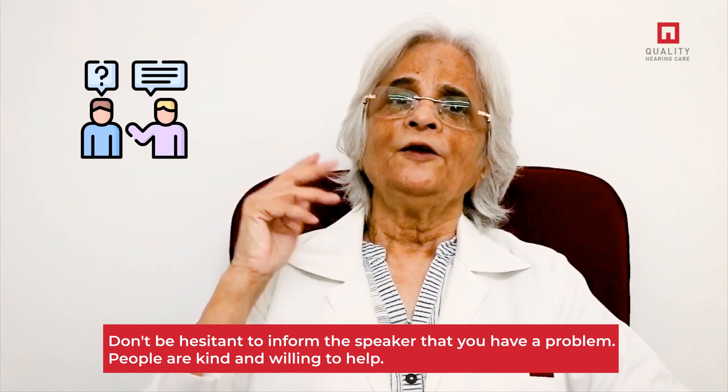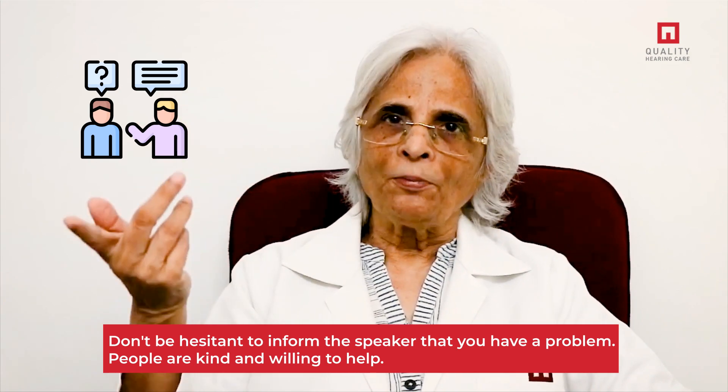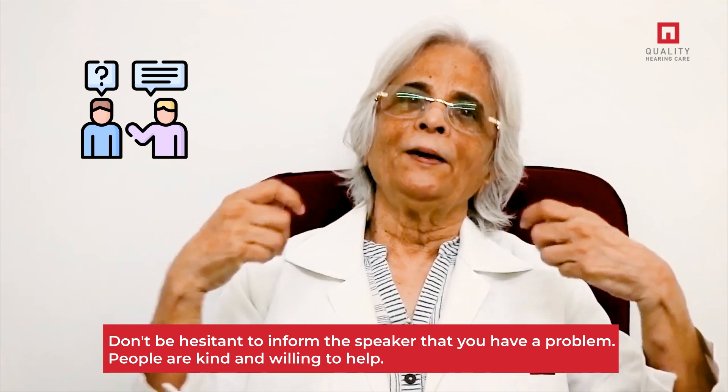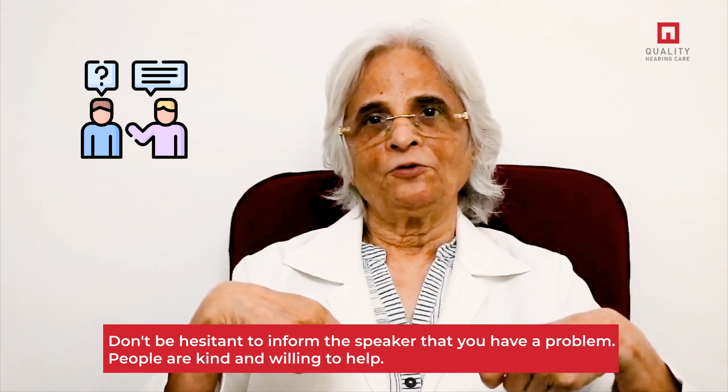This can be addressed in 5 simple tricks and use of technology. Number 1, and the most important, is to inform the speaker that you have a problem — they are invariably ready to help you, maybe even sometimes pulling down the mask.